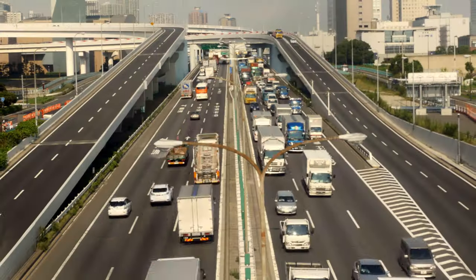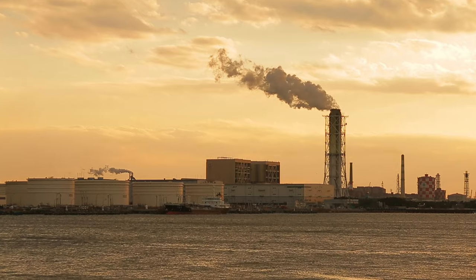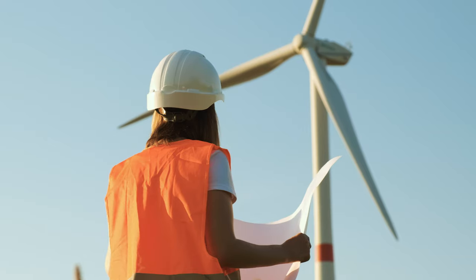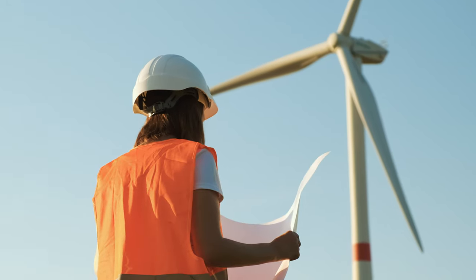My name is Yuka Kikuchi, and I'm from the Department of Civil Engineering. In my childhood, global warming became a hot topic. When I was in elementary school, I felt I would like some job relating with that kind of issue in the future.